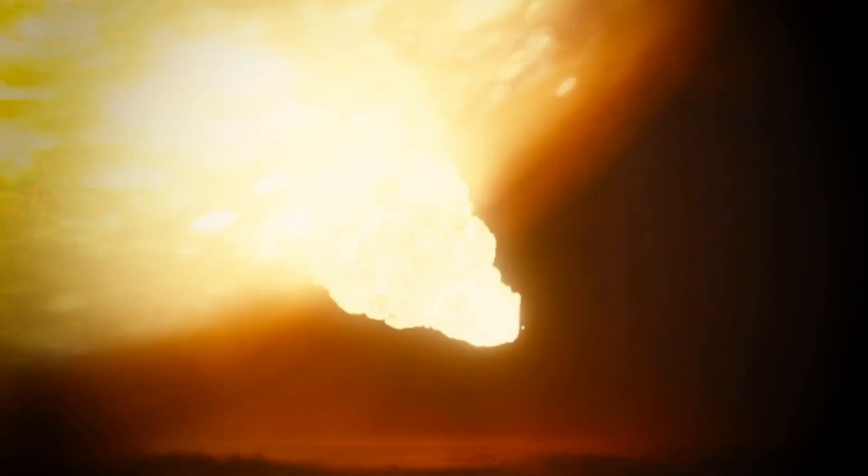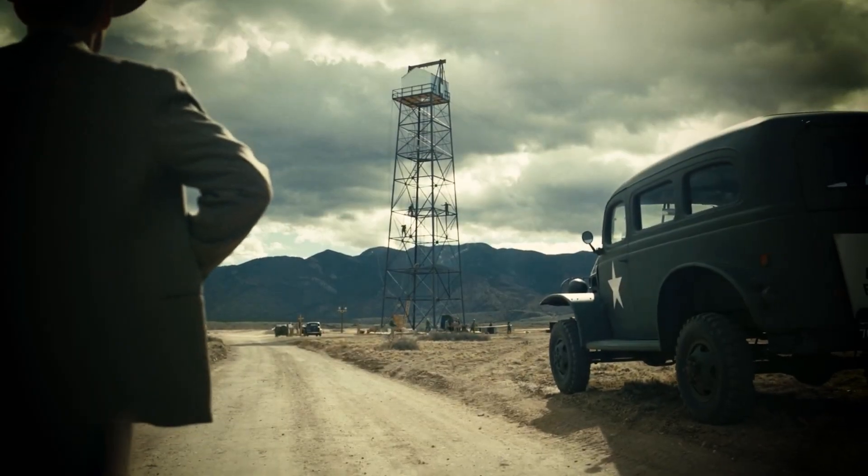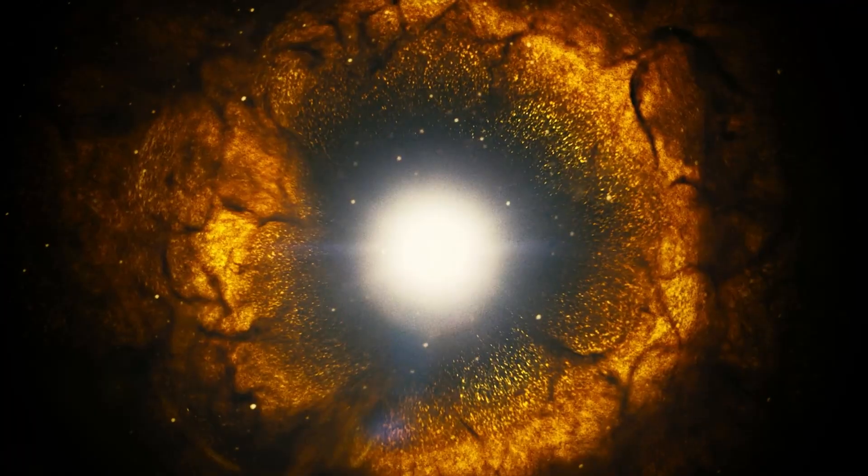In the heart of the Atomic Age, when the world teetered on the brink of discovery and devastation — are we saying there's a chance that when we push that button? A silent protagonist emerged, a core that held the secrets of the universe itself.